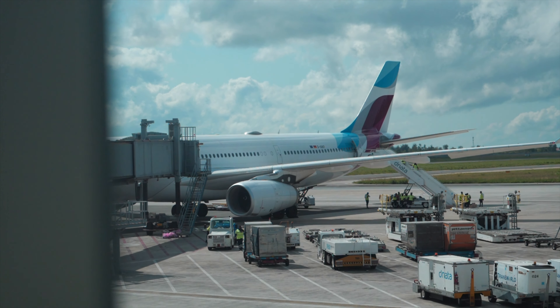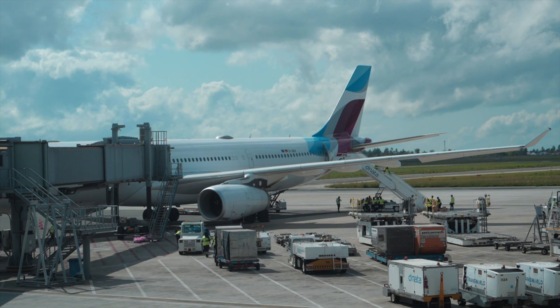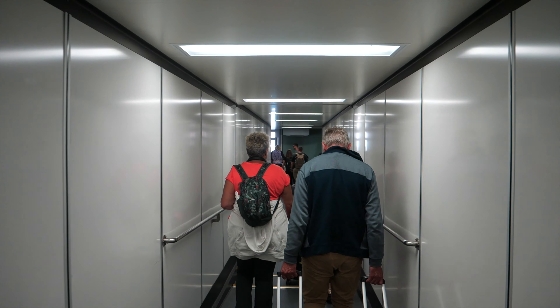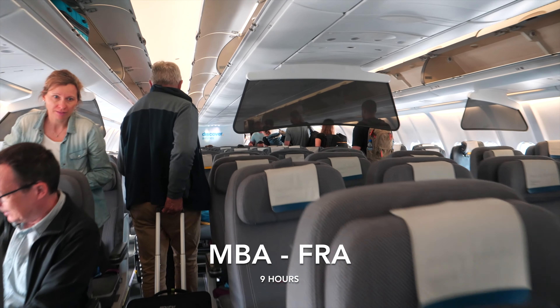This flight is different from anything I have tried before. Instead of offering two direct flights to Zanzibar and Mombasa, Discover Airlines decided to combine both destinations. From here we will fly 35 minutes to Mombasa, make a quick refueling stop before taking off again and fly 9 hours to Frankfurt.